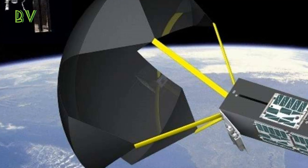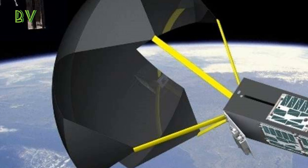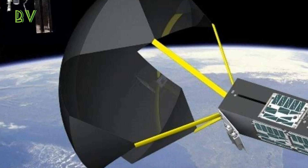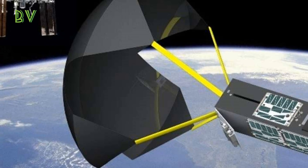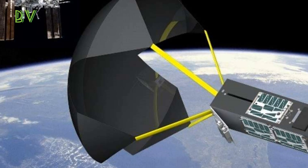Said Michelle Monk, NASA's system capability lead for entry, descent, and landing: "We are excited about tracking TechEdSat-6 as it re-enters the atmosphere."